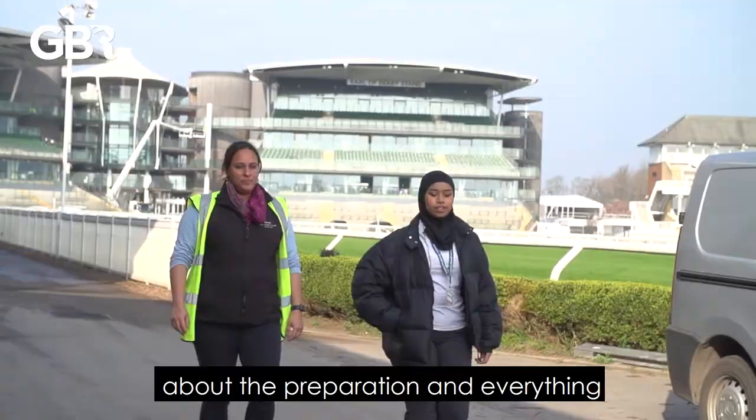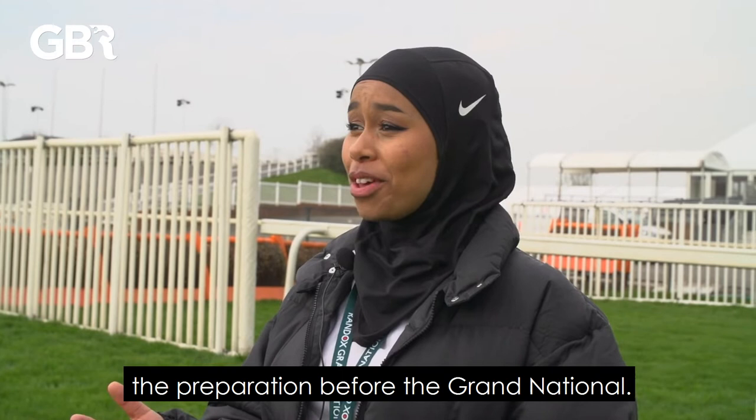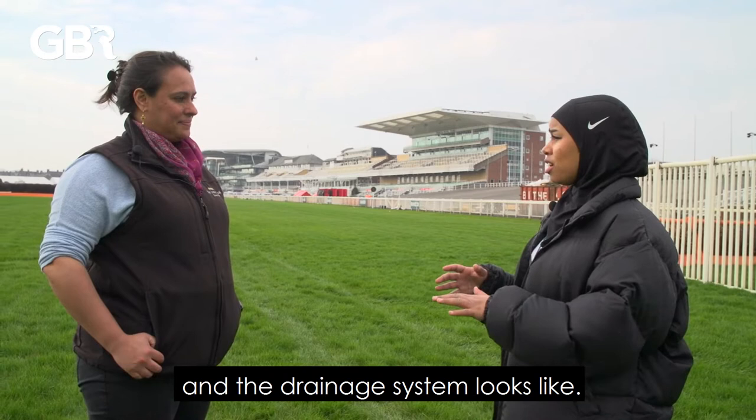Hi, I'm Khadija and I'm here at Aintree Racecourse talking to the clerk of the course about the preparation and everything that goes into the Grand National. Hi Suleika, thank you so much for having me here at Aintree. It's lovely to meet you — I'm really excited to learn more about what goes into the prep before the Grand National.